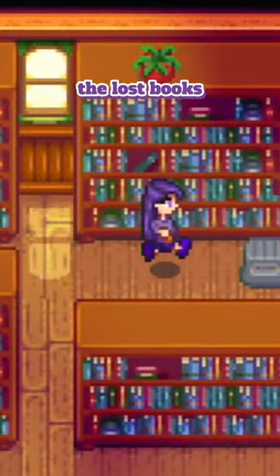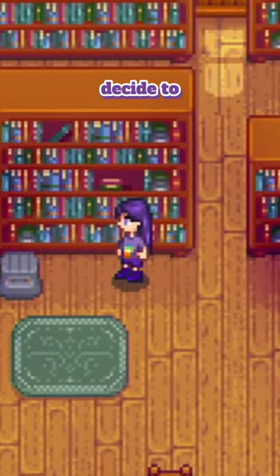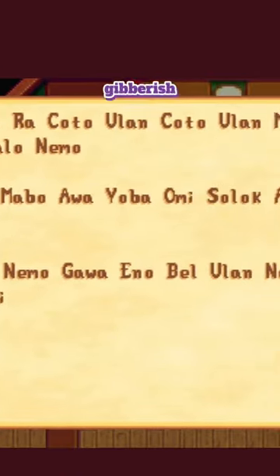Are you like me and completely ignore the lost books in the museum in Stardew Valley? Well, if so, then I might just blow your mind right now. If you do decide to take a look at all the different books in the museum, you may find one that is completely incomprehensible — the words shown are just simply gibberish.